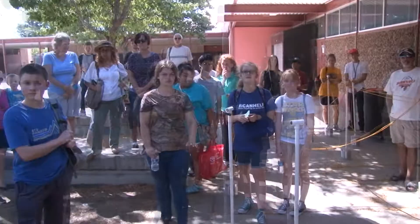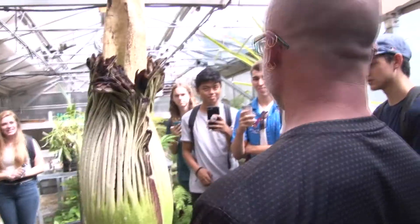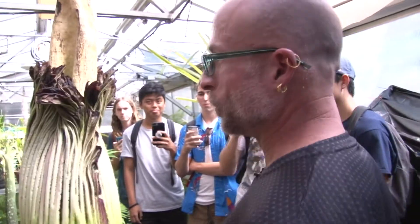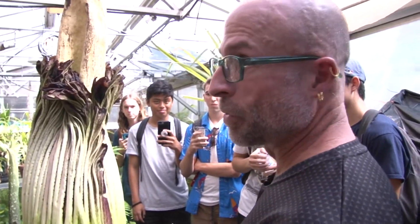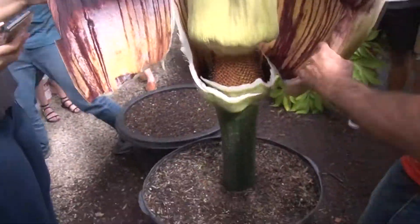Are we ready? Let me grab my knife. She was a great flower — she didn't bloom, but we'll do it better next time. So now I get to show you what she looks like inside. Let's see if we can get this open here. It's perfectly healthy. It was a great plant, it just didn't open. I think it might be toxic.